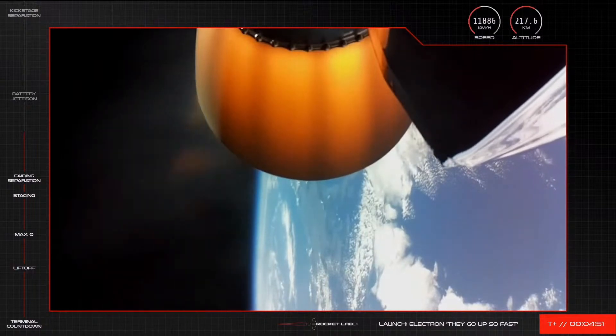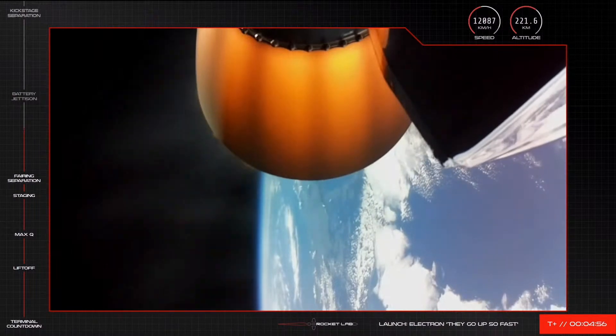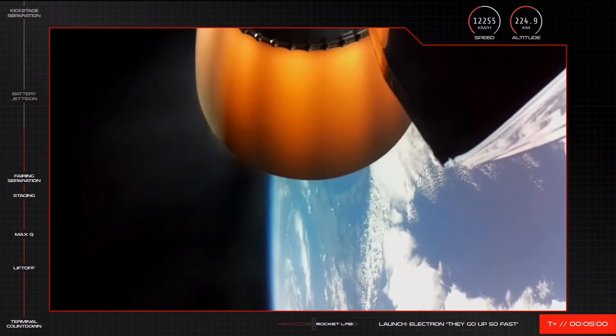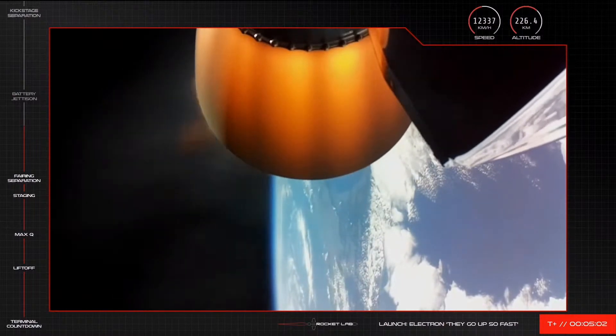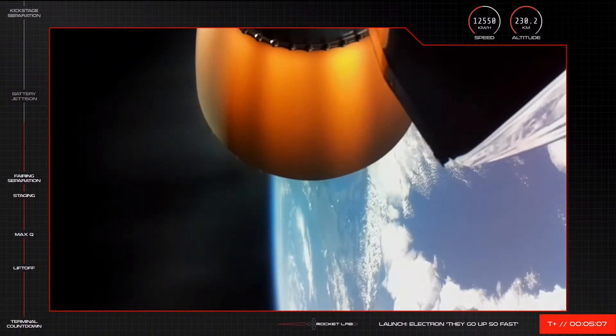Starting throttle down on Stage 2. Stage 2 propulsion remains nominal. High voltage battery discharge nominal, approaching hotswap.